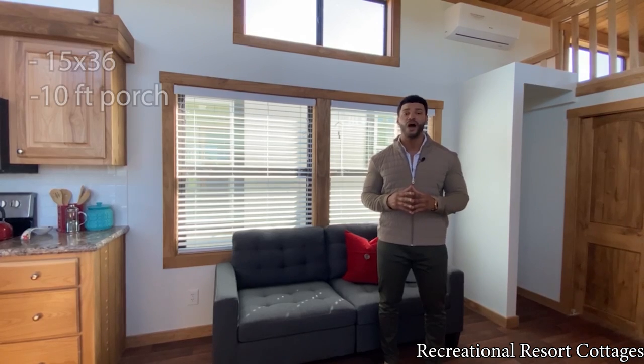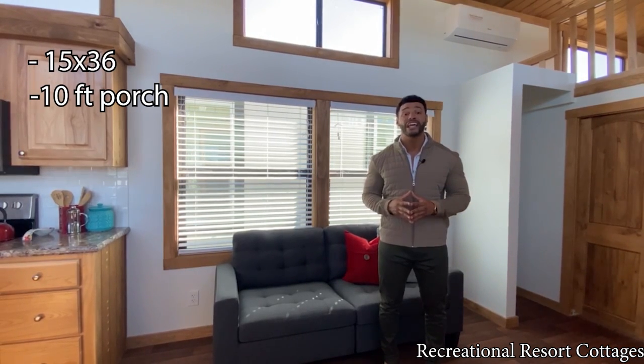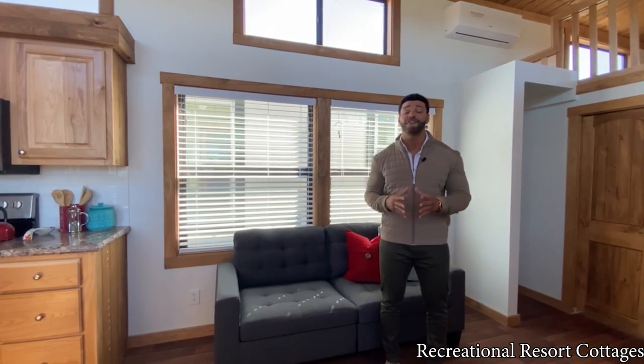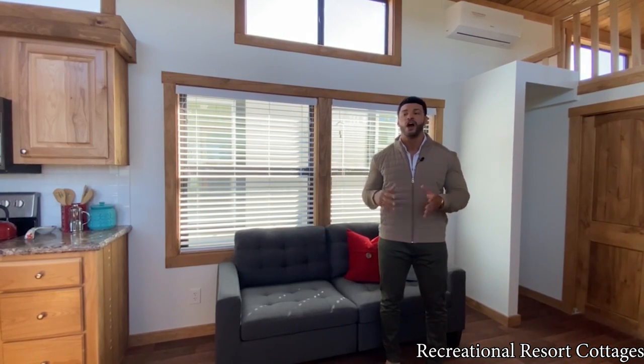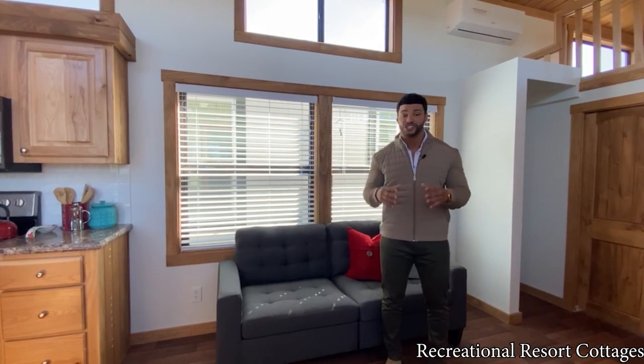The Meadow View is 15 feet wide, it's 36 feet in length including the 10-foot side porch, and it's on sale exactly as you see it today for $84,000. That's including all the upgrades that we've got in here as well as the appliances. All we do is take out the furniture and decorations and you get it for that price.